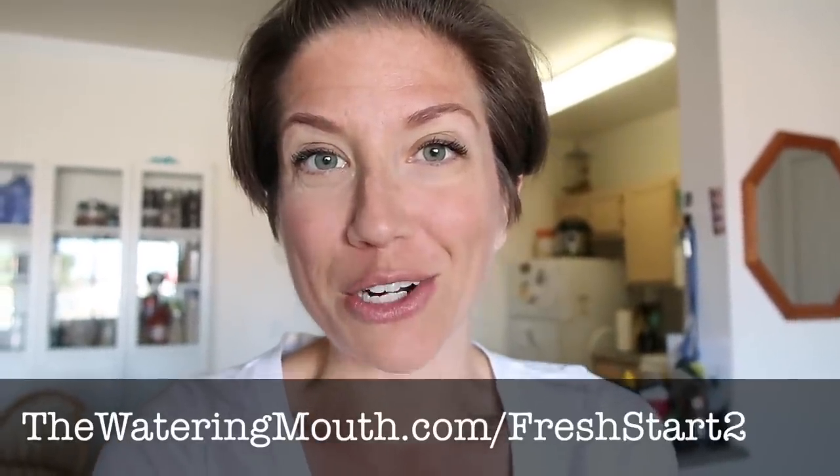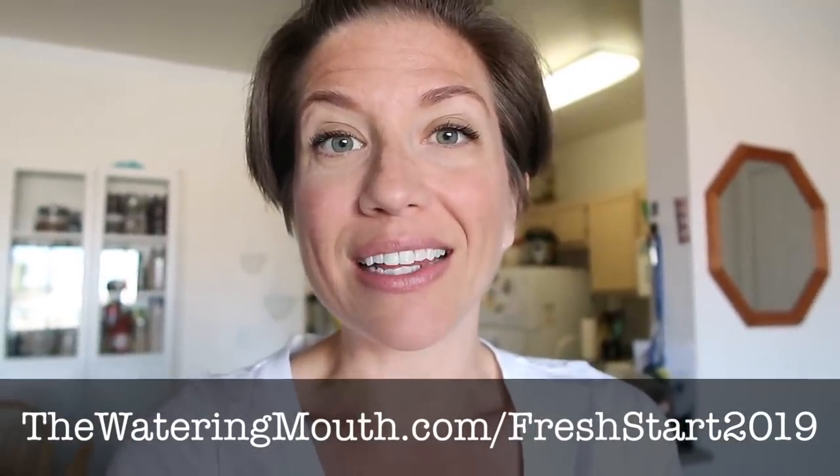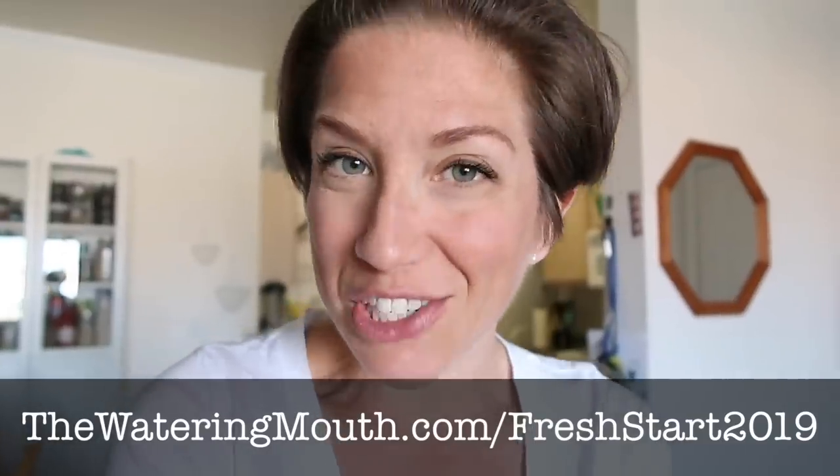I'm an Eat to Live coach on the side. I do these videos and coaching, and I create 21-day challenges for everyone to understand how to eat these meals and how much to eat. At the moment of filming this, we're just starting another 21-day challenge, where the whole community gets together, talks about recipes, and supports each other. If you want to get in on a future challenge, sign up at thewateringmouth.com/freshstart2019 to get on the information list.